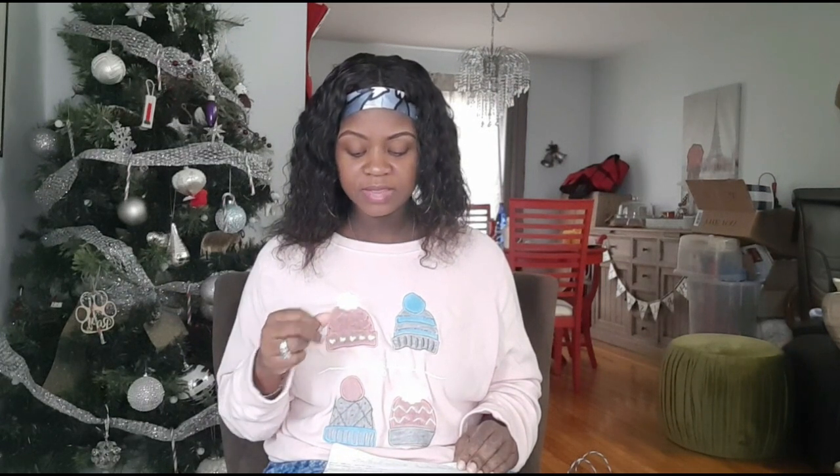The application fee for Nova Scotia Community College is $75. The cost for a one-year postgrad program is $13,592. If you're doing the one-plus-one, it comes to about $26,000 Canadian dollars — which is still cheap compared to schools like Centennial College or Humber College, which were way out of my budget. The fees I'm quoting are based on postgrad and diploma programs.